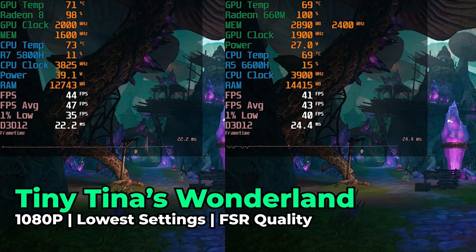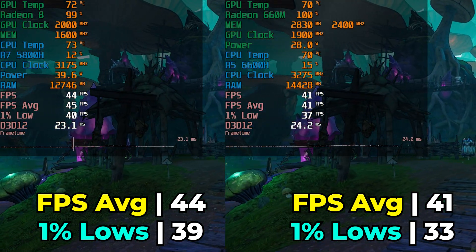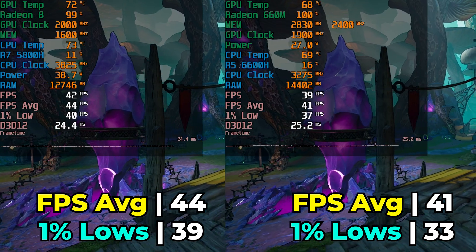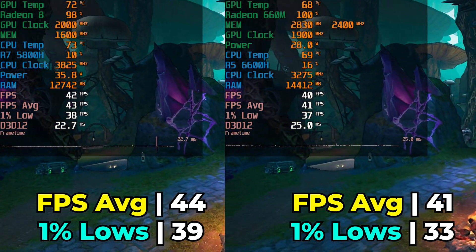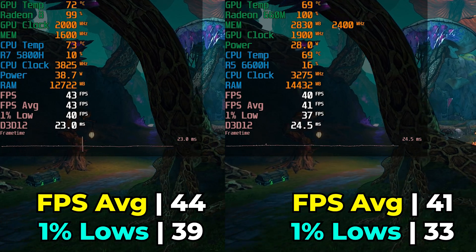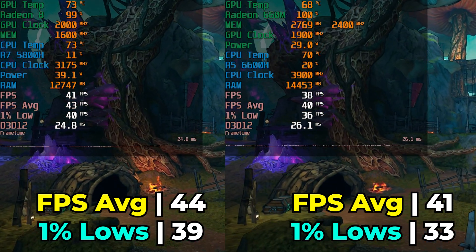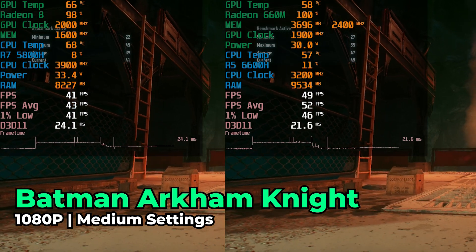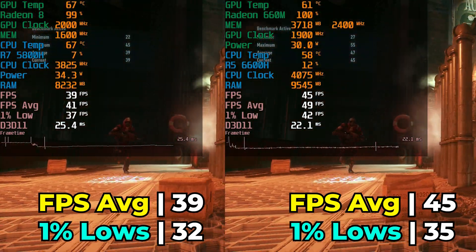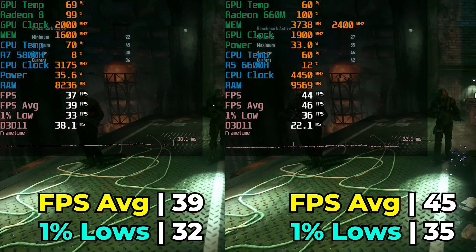Tiny Tina's Wonderland at the lowest in-game graphics settings with FSR set to quality continues this back-and-forth, with the 5800H actually taking the lead. Though it's not substantial — only a 7% increase in the FPS average — there is a nice 18% increase in the 1% lows. Both systems are still decently playable. Then going back almost a decade, Batman Arkham Knight at medium in-game graphics settings sees the 6600H taking the lead again, continuing this trend of noticeable back-and-forth differences between the two systems.